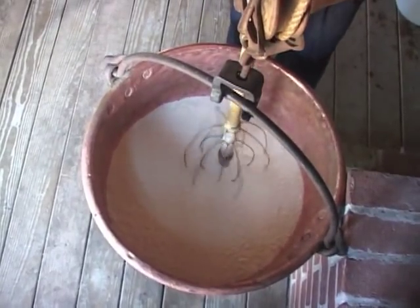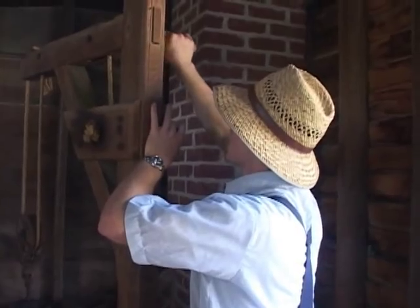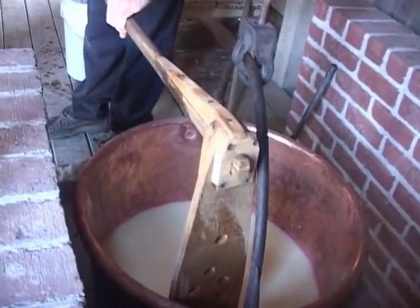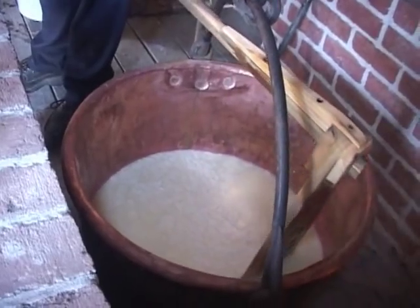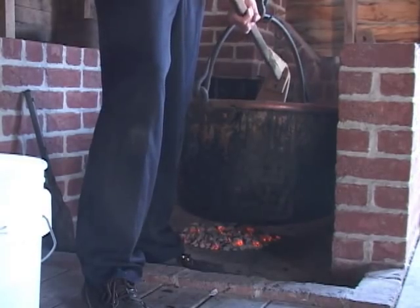Then he'd put it back on the fire and heat it up to 102 degrees. The reason you would do that is you want the curds to sweat out as much whey as possible, because we're going to be separating the curds and whey. You put it on the fire and you stir it constantly, or else it's going to clump. And you don't want the curds to clump, because they won't release as much whey that way.